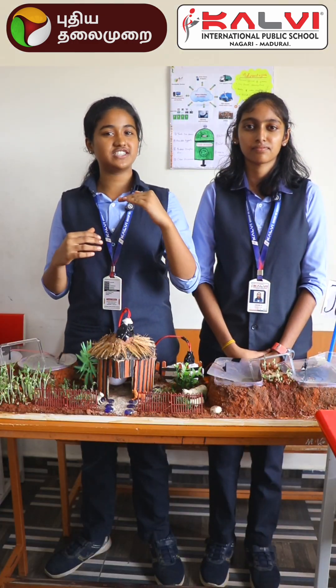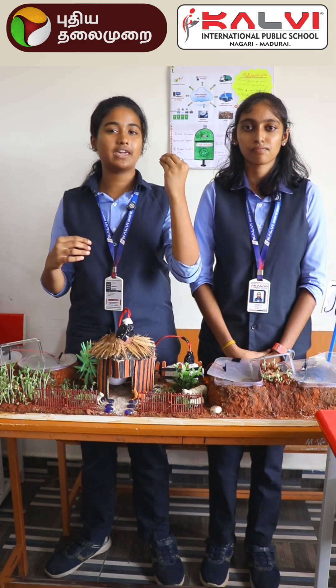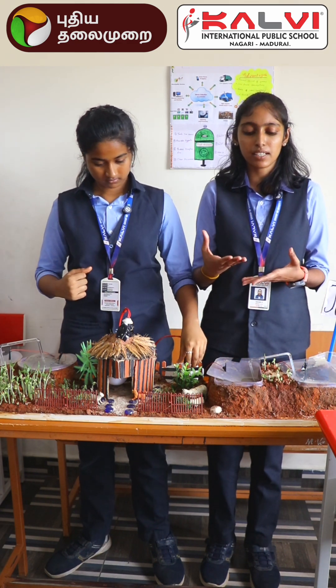Here we use algae. During photosynthesis, algae produce electrons, which can generate a useful amount of electricity. This method is clean, renewable, and can be scaled up easily.